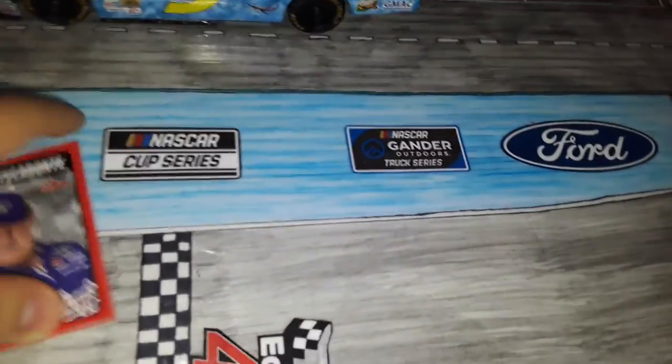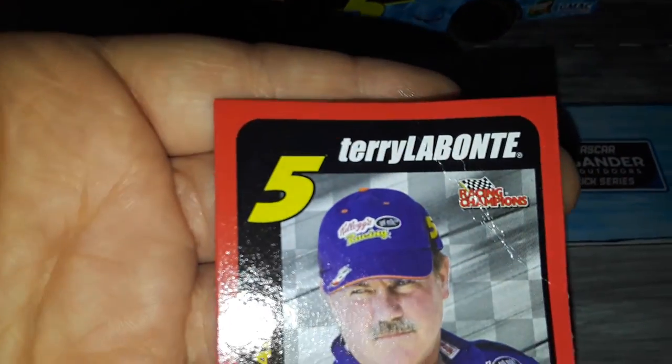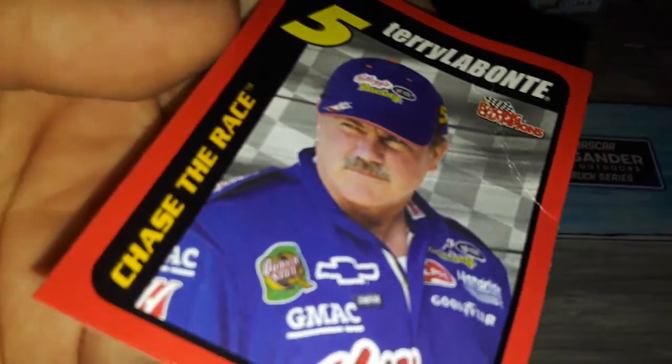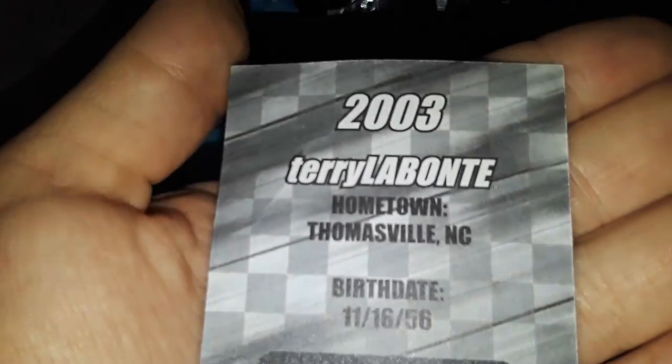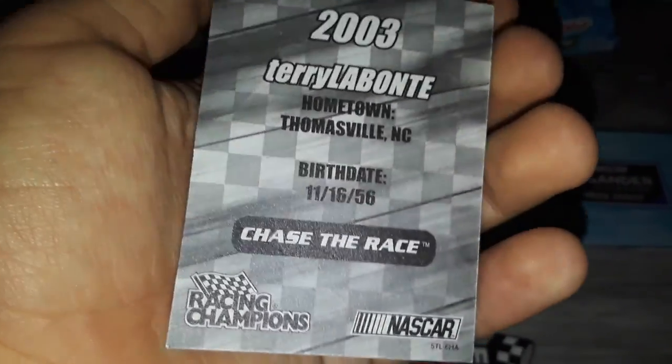Let's go ahead and look at the card that actually comes with it first. Number five, Terry Labonte — why is this all lowercase and the last name's uppercase? Racing Champions, there's a picture of him, Chase the Race. On the back: 2003, so this is from 2003. Terry Labonte, hometown Thomasville, same thing as the other one. Chase the Race. Anyways, let's move on to the actual car.